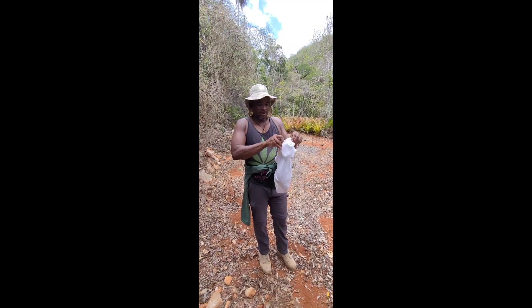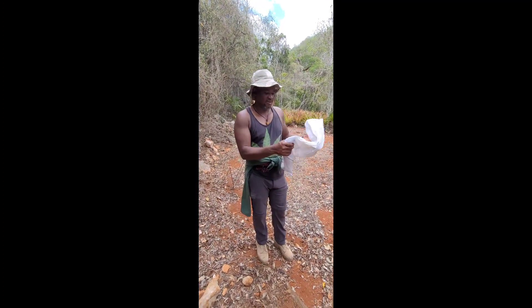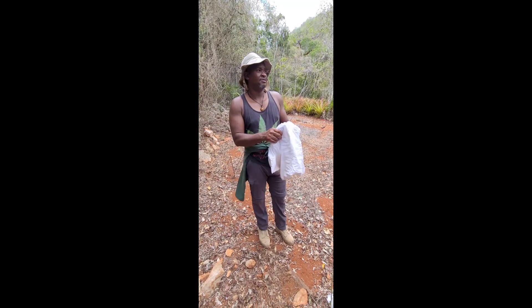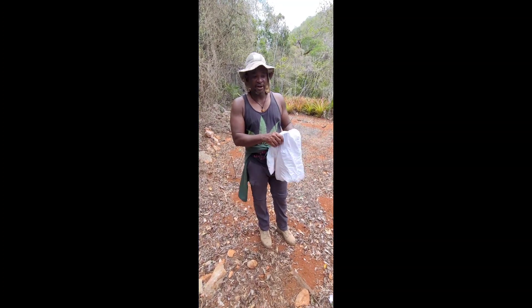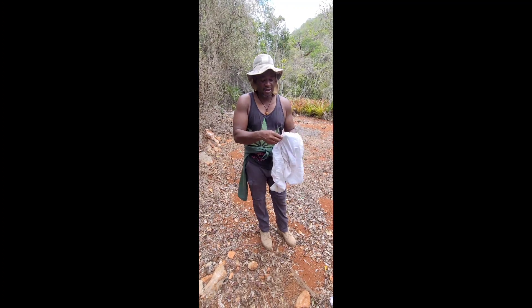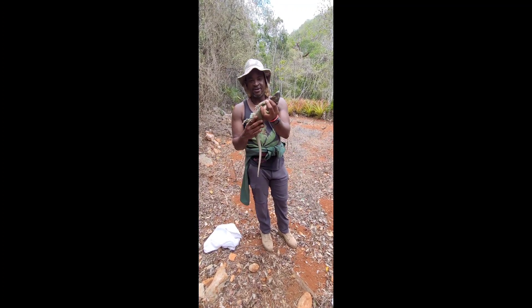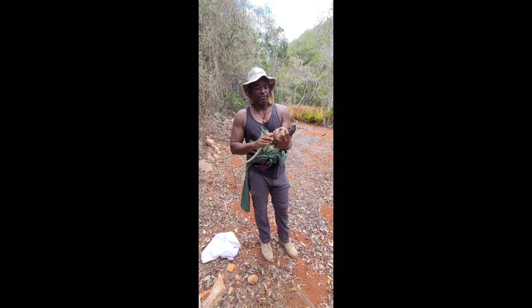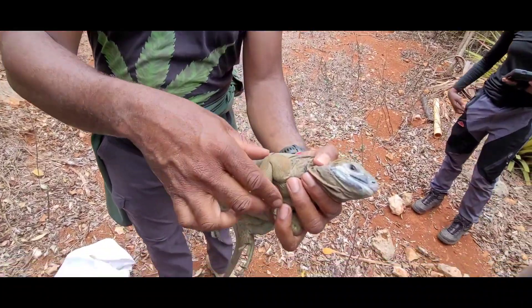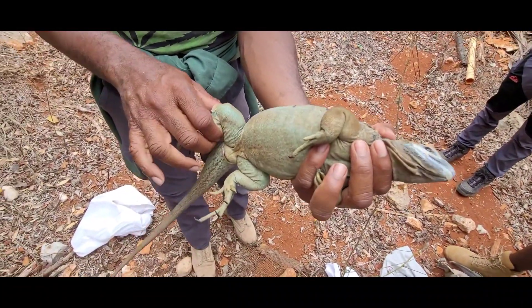We have a Jamaican iguana here and then we'll release him again. Let's deal with the biggest myth everybody always asks us: what is the function of these guys in the environment, and why do we need to protect them? This is a rocky iguana — critically endangered — and one of the cool things about this guy is its role in the dry forest ecosystem.